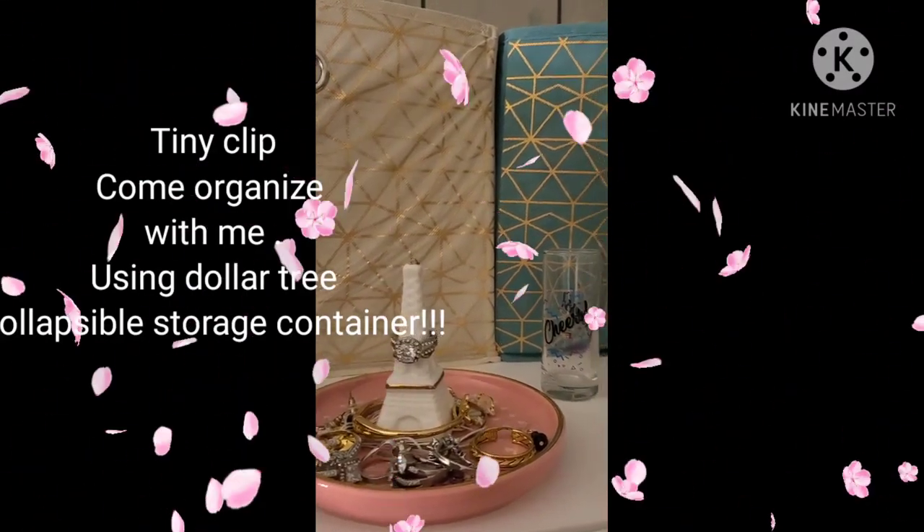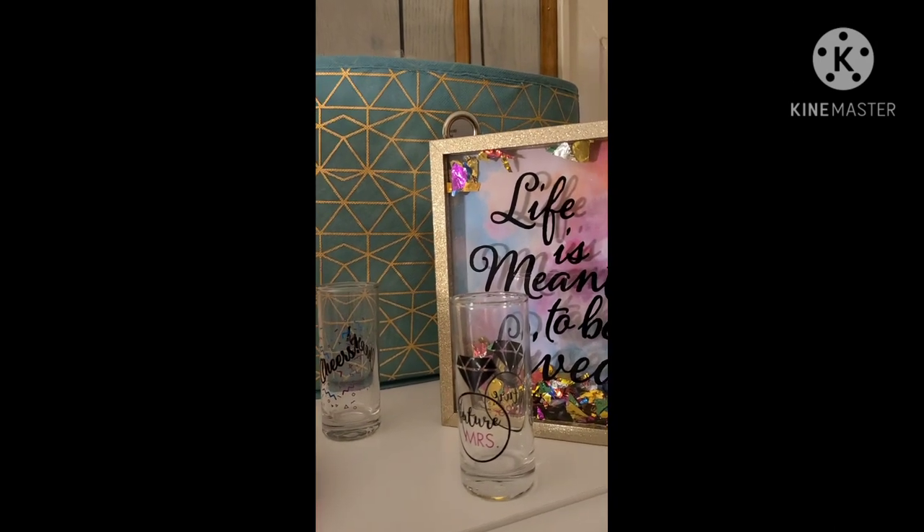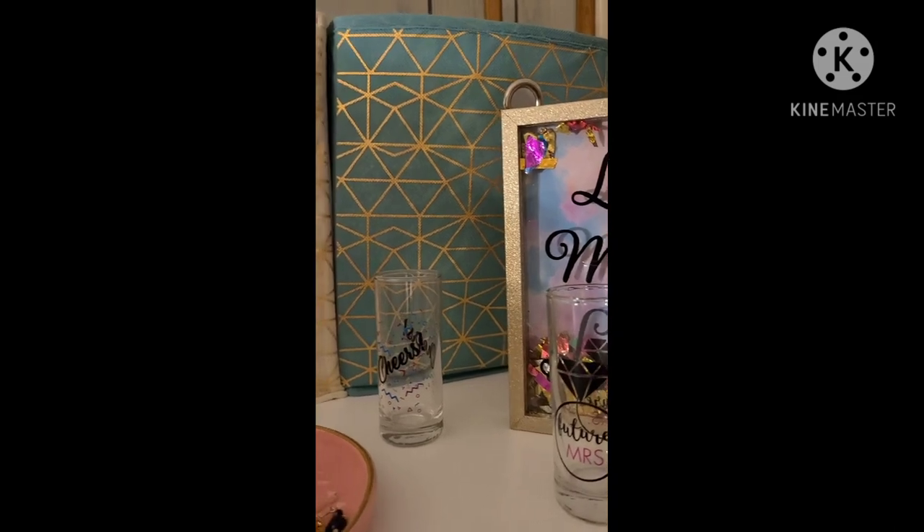Hey, it's Pamela from Pamela's World. I just want to show you guys how I organize my essentials or apps in the container for the country.